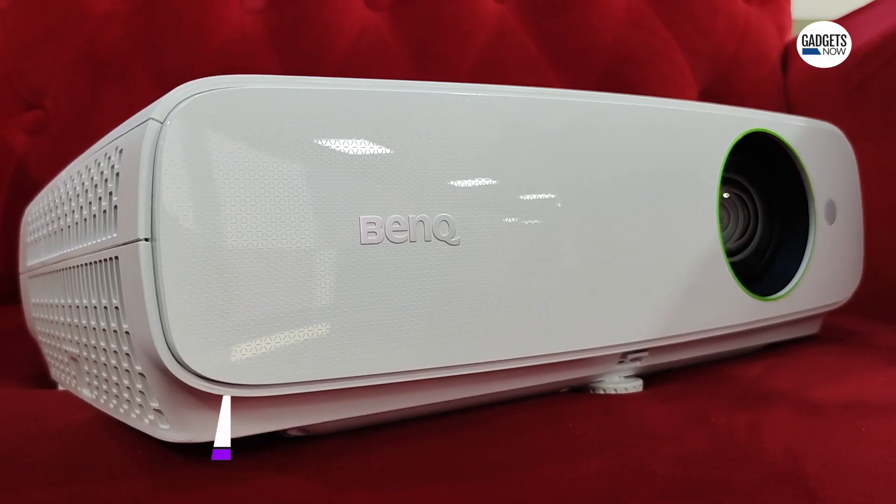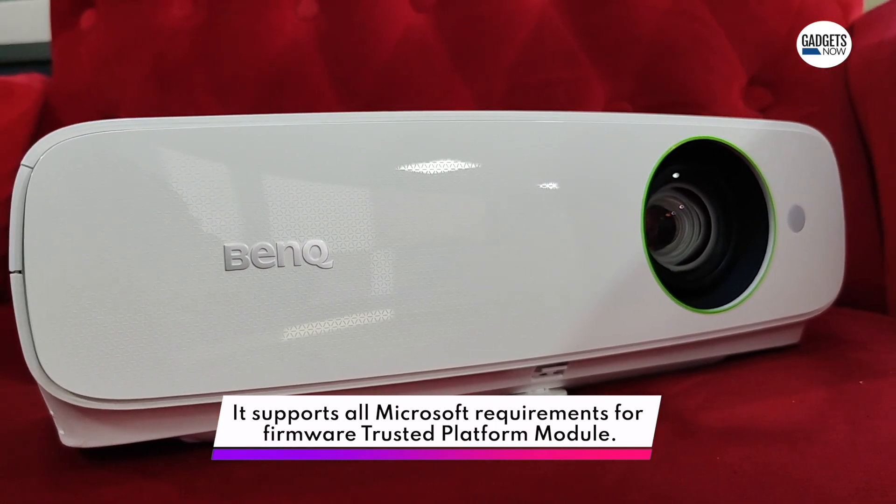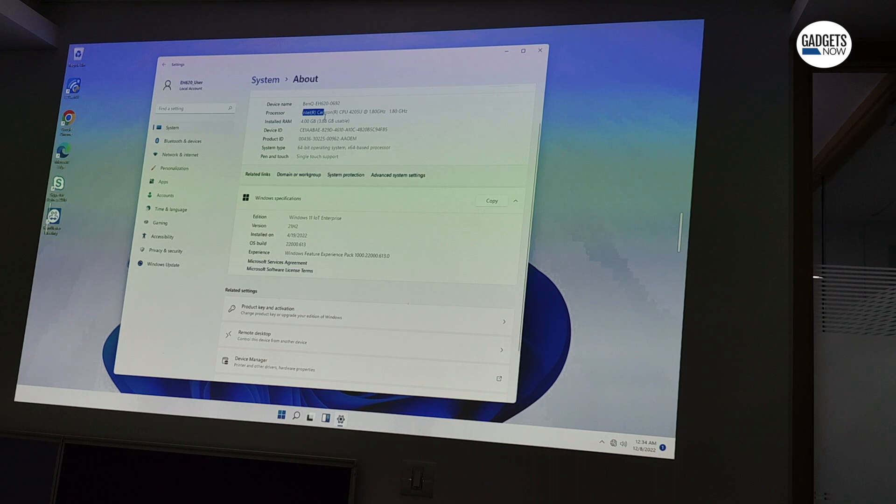Coming to what powers the device, BenQ says that the projector gets an Intel processor at its heart that boosts Windows application productivity by 40%.